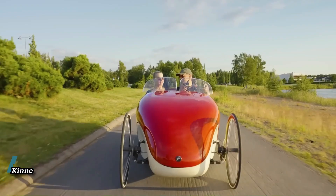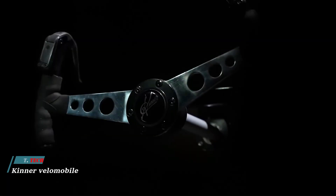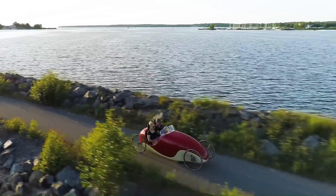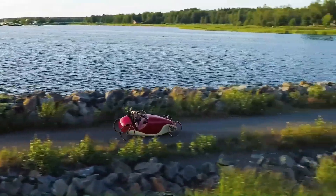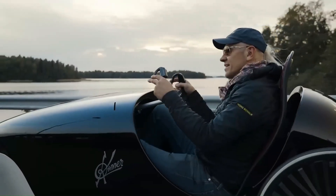The Kenner Velomobile is a human-powered vehicle with an electric assistance feature, making it an eco-friendly mode of transportation. It is designed with a composite chassis and road bike wheels, making it very light and easy to maneuver. The vehicle is equipped with a unique assistant motor with automatic gears, though gear shifting can also be manually selected.